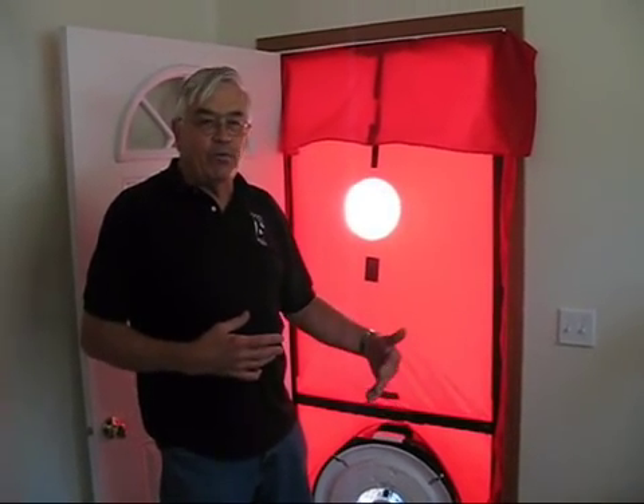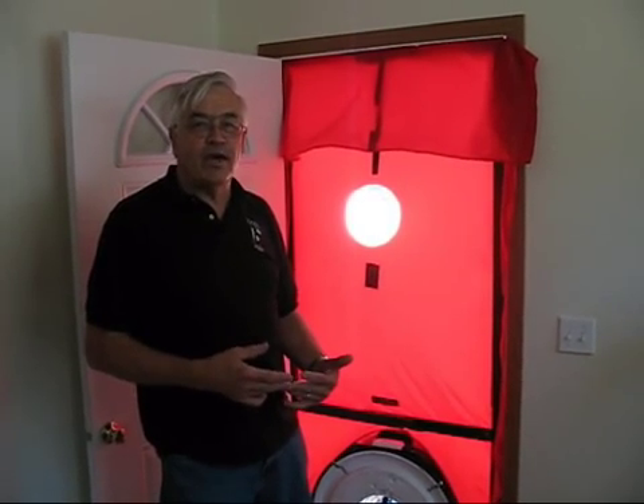Jerry Fugick of Habitat for Humanity, Washington State, came down to do some blower door testing for South Puget Sound Habitat for Humanity.